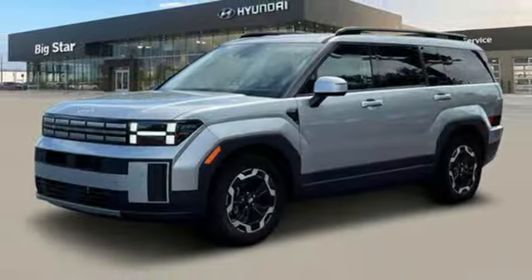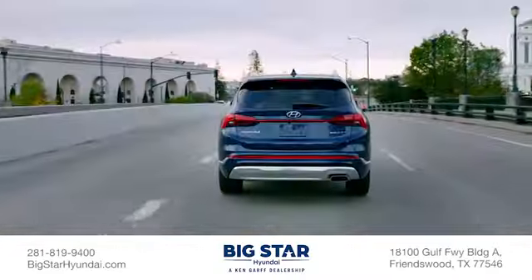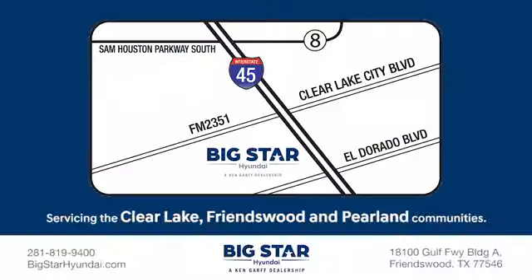The time is now. See it for yourself today. We're family-owned and operated, so our earnings continue to feed right back into the Clear Lake, Friendswood and Pearland communities.